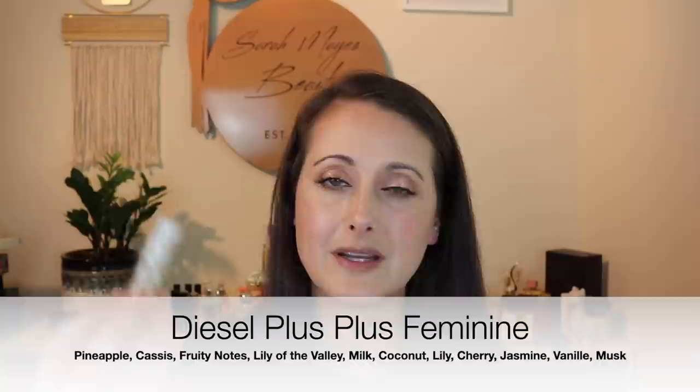Next we have Diesel Plus Plus Feminine. This one leaned a little bit masculine to my nose and that's why I got rid of it. It's really pretty — kind of fresh — and if I remember correctly it's got like a milk note in it. So it's kind of fresh and spicy, a little bit sweet, kind of lactonic. I don't regret getting rid of it though, because again it leaned a little too masculine for me. I'm not super upset that I let that one go.